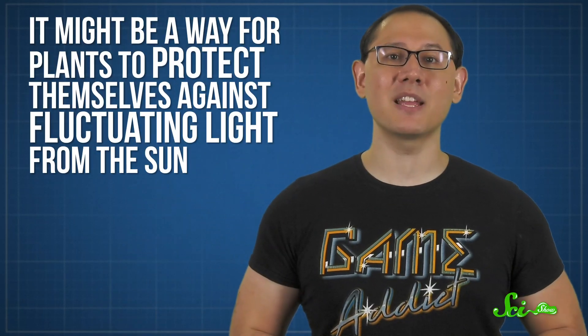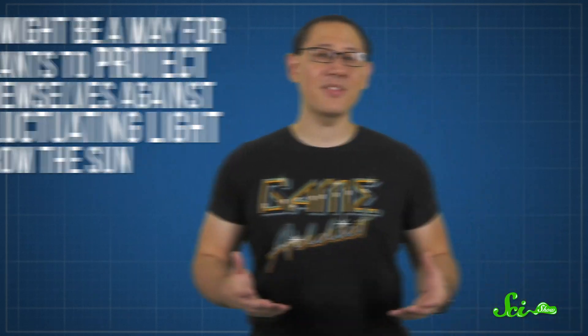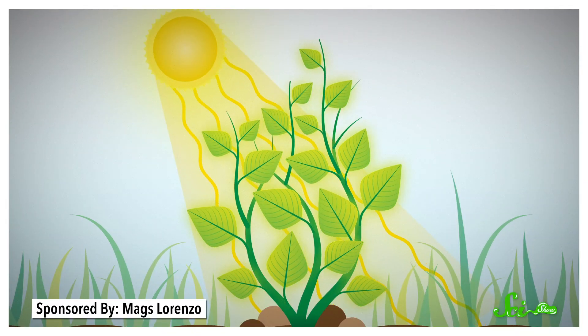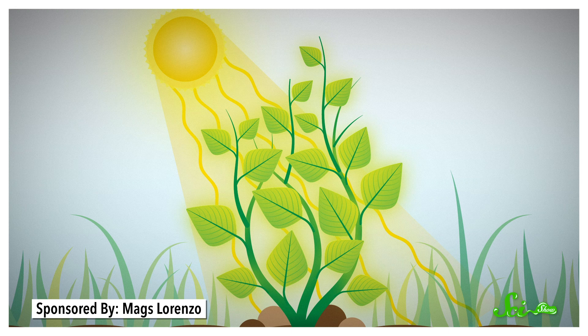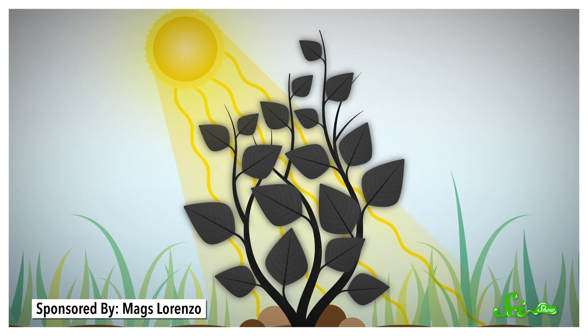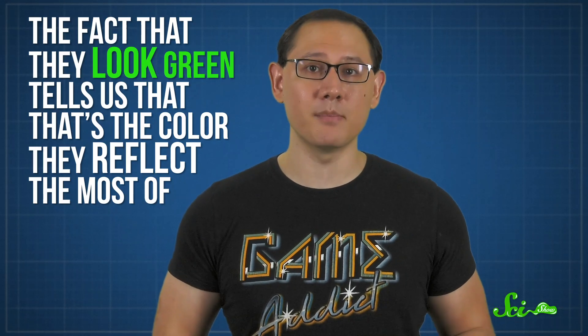Scientists don't actually know for sure, but one idea is that it might be a way for plants to protect themselves against fluctuating light from the sun. You might think that green is just as good as any other color, but it's actually kind of a surprising choice for a plant. Plants get energy by absorbing sunlight, so you'd think they'd want to soak up as much of it as they can. But if they managed to absorb all of the light that hit them, they'd be black — which they're definitely not. And the fact that they look green tells us that that's the color they reflect the most of.